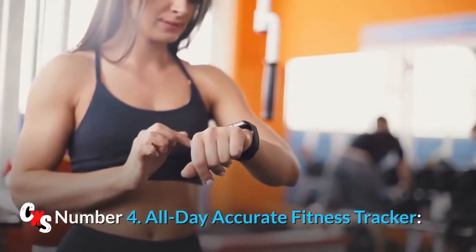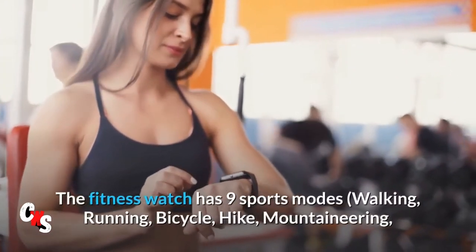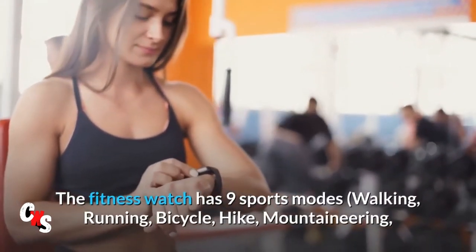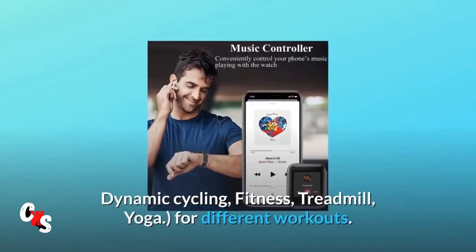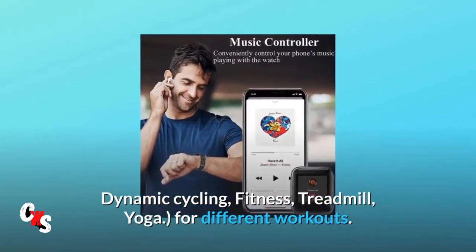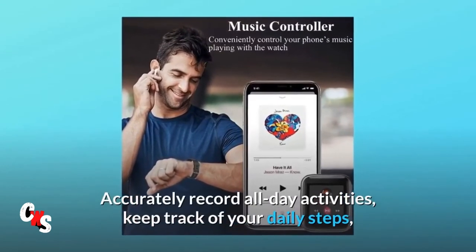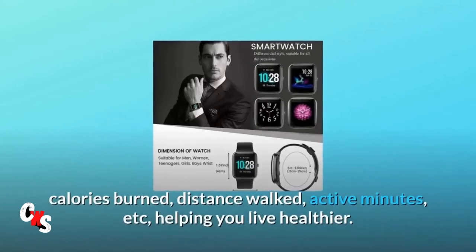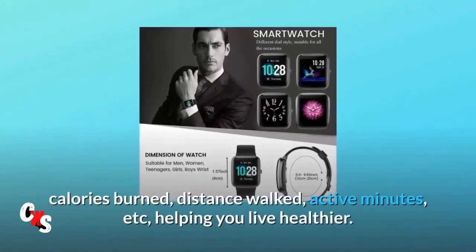Number 4: All-day accurate fitness tracker. The fitness watch has 9 sports modes — walking, running, bicycle, hike, mountaineering, dynamic cycling, fitness, treadmill, and yoga — for different workouts. It accurately records all-day activities and keeps track of your daily steps, calories burned, distance walked, active minutes, and more, helping you live healthier.